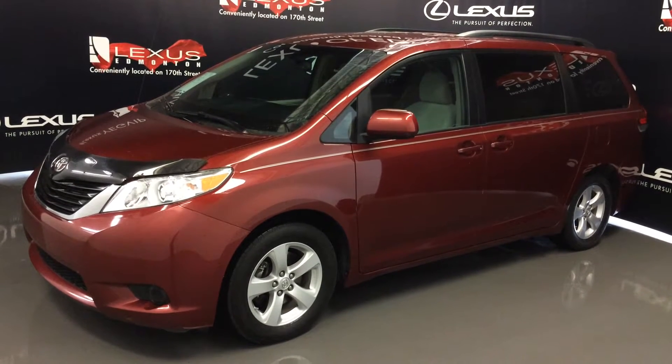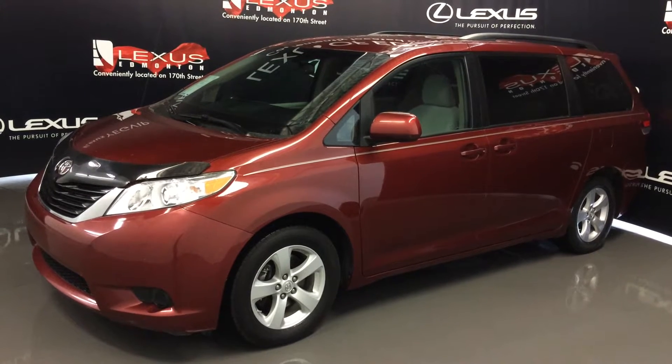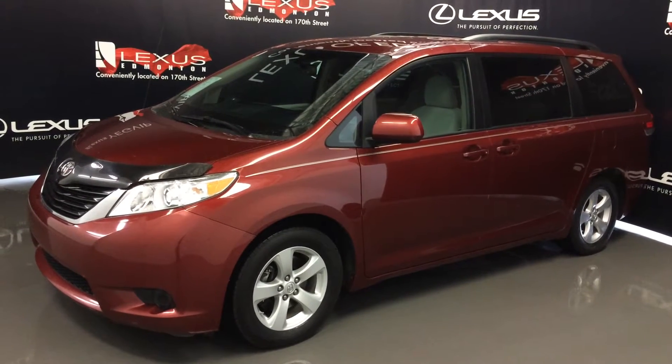We're looking at a pre-owned 2011 Toyota Sienna LE. Front-wheel drive, red exterior, beige cloth seating, four-door, eight-passenger.